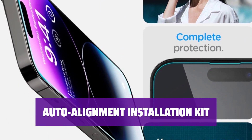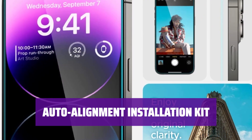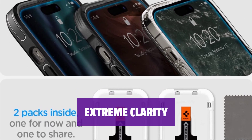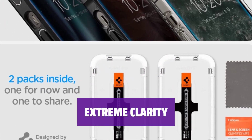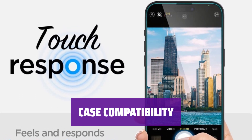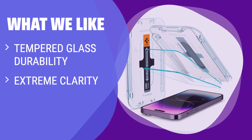Forget the hassle of applying screen protectors. This 2-pack includes an innovative auto-alignment installation kit for effortless application. Enjoy extreme clarity with this screen protector that preserves the original brightness of your phone's screen. Made case compatible with every Spigen iPhone 14 Pro Max case, this screen protector is a perfect match for your device. The 9H hardness and auto-alignment installation kit ensures seamless protection with original screen brightness, offering effortless application and preservation of screen clarity.